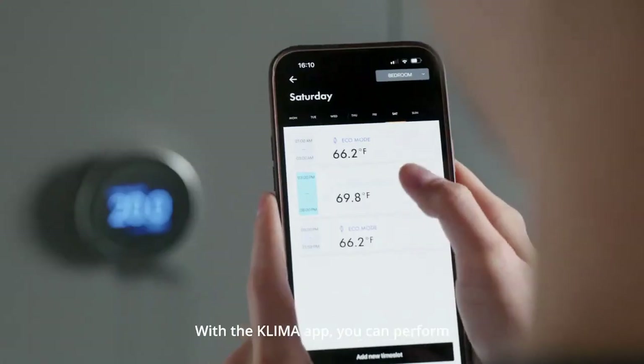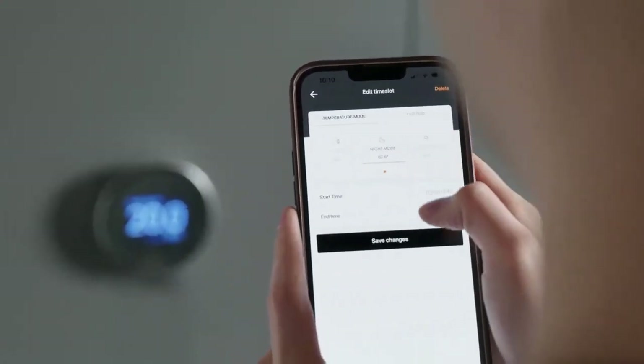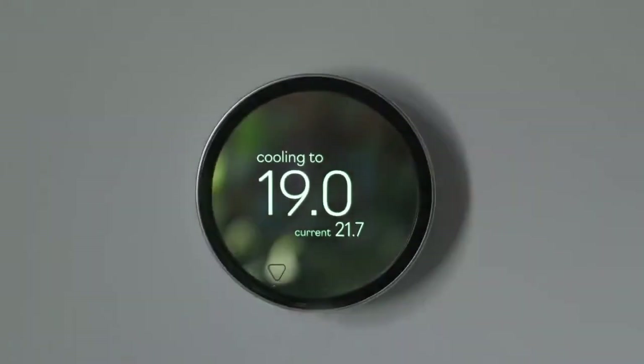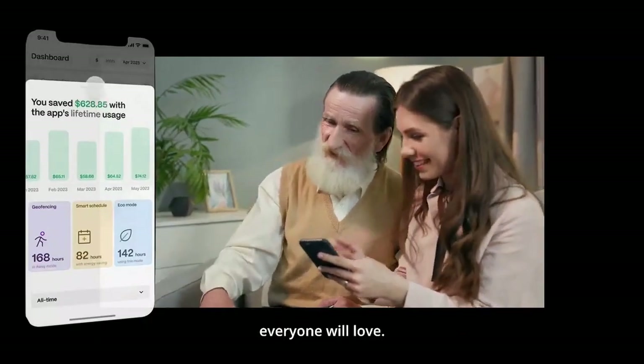With the Klima app, you can perform smart tasks like setting a schedule, giving you the right temperature at the right time, every time. The Klima app is packed with features everyone will love.